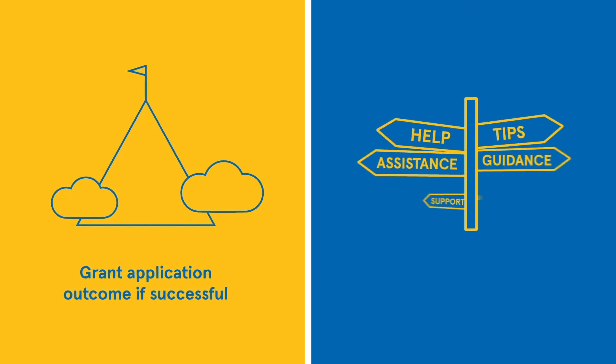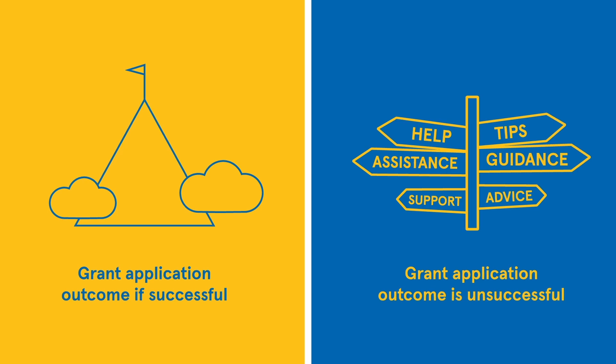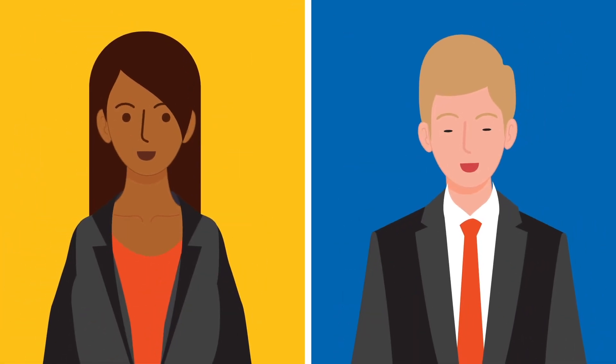If you haven't been successful, we will work with you to identify how close you were, what can be done to support you, and how we can get you over the line next time using the lessons learned. Visit the intranet to learn more.